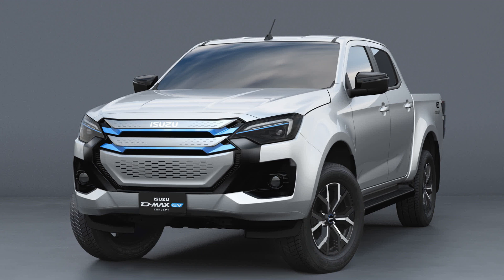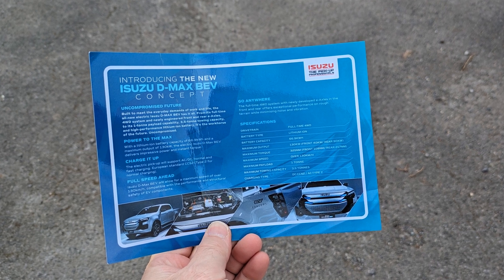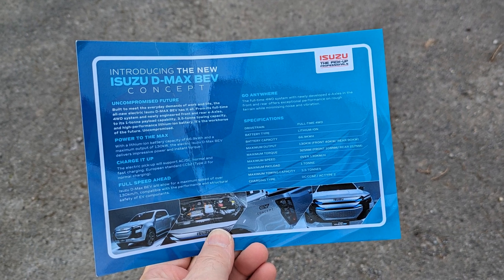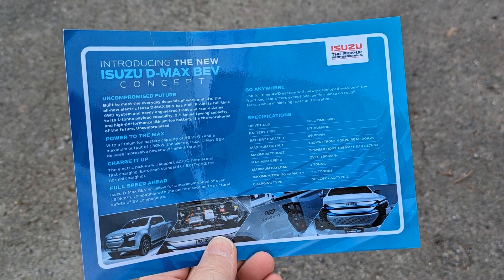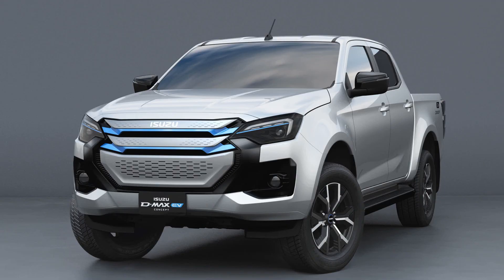We went to this show to see the new Isuzu D-Max electric pickup because press releases seemed to indicate it would be there. While Isuzu did have a large stand at the show, it consisted only of ICE vehicles. But they were handing out leaflets with details on the new D-Max electric: it will have a 67kWh battery, a 1 tonne payload, a 3.5 tonne towing capacity and full-time 4WD. It looks like Isuzu will be the first to bring an AWD electric pickup to the UK.